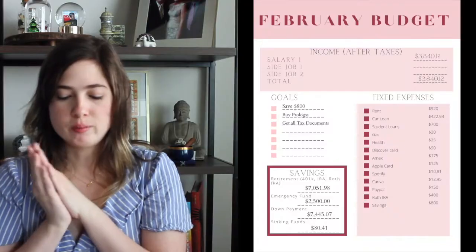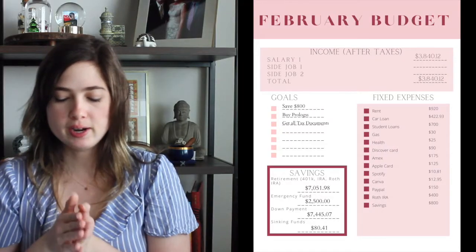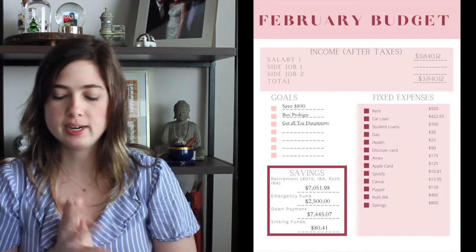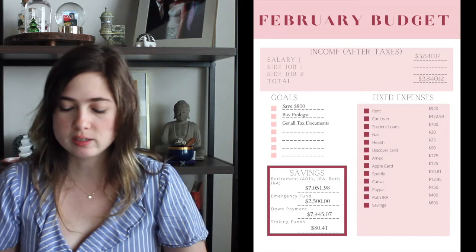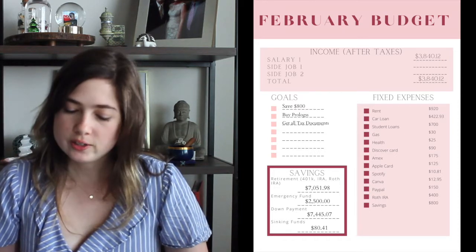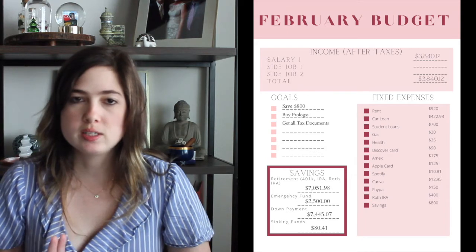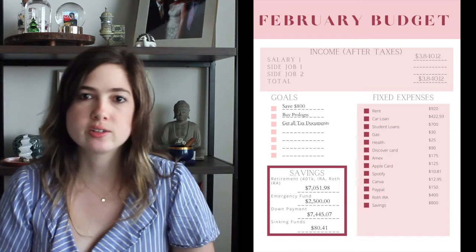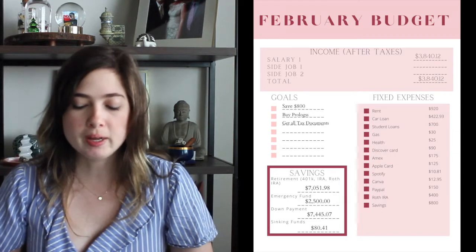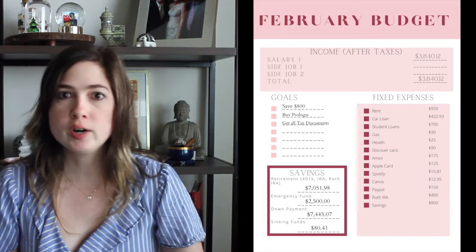Moving on to the February budget. Using the January expenses as a template, I can play with the numbers for February. I expect a total income of $3,840.12, and I don't expect to make any extra income as of now. Rent I budget at $920 because sometimes it's a little bit more, sometimes a little bit less, so I know at least $920 is set aside. My car payment doesn't change, so it's $422.93.